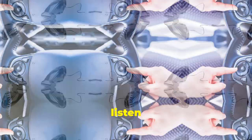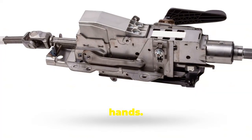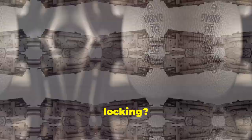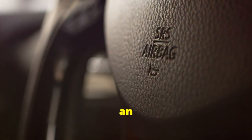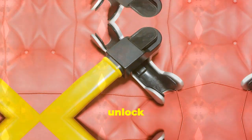Winter drivers, listen up. Heated steering wheels are a blessing — just press a button and say goodbye to icy hands. Ever had issues with your steering wheel locking? That's the steering lock, an anti-theft feature. Just jiggle the wheel a bit while turning the key to unlock it.